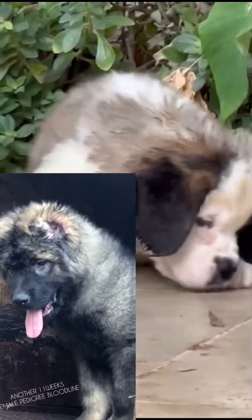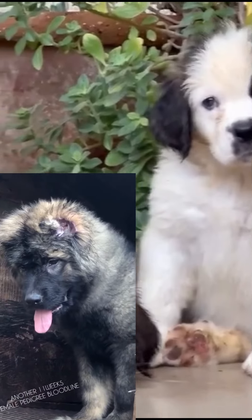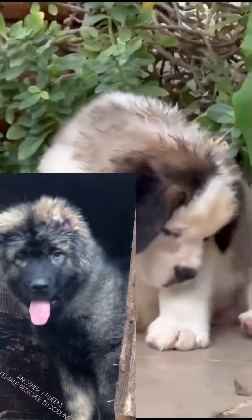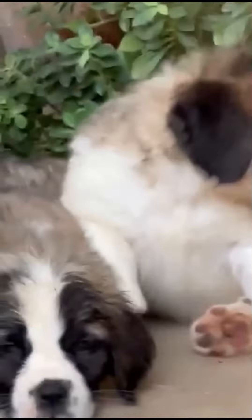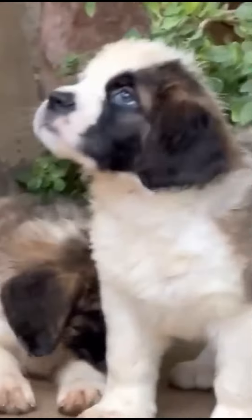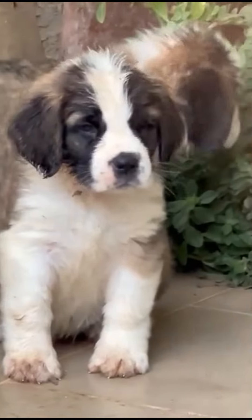These puppies are both Caucasian Shepherd puppies, so you shouldn't get confused thinking one is a Saint Bernard. They are all Caucasian Shepherd puppies. Thanks for watching and for always sticking around to get input from my videos. Hope to see you some other time.